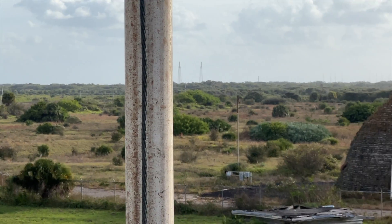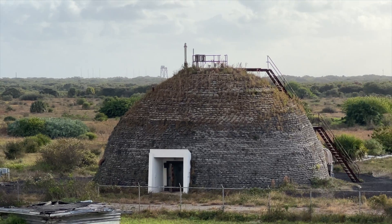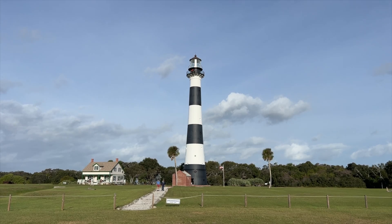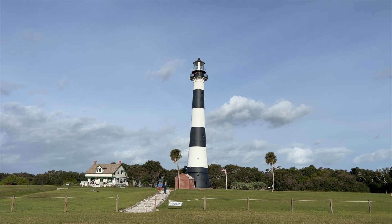These mounds are bunkers that you go into when there's a catastrophic failure of the mission.